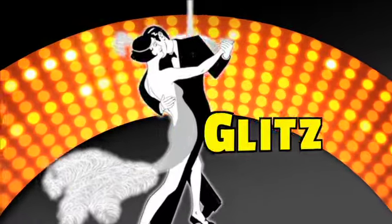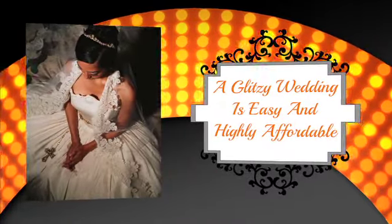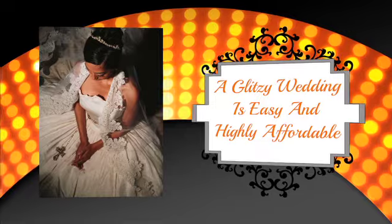The Gatsby style is all about glitz, glamour, and opulence. But glamour doesn't have to be expensive, and having a glitzy wedding is easy and highly affordable with a bit of creativity and careful planning.